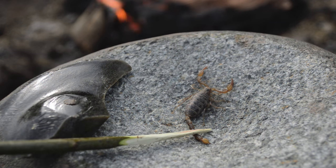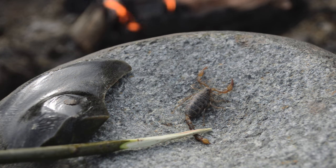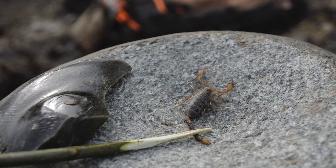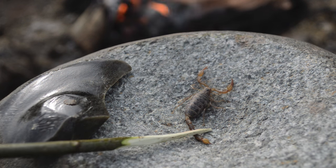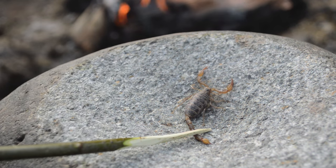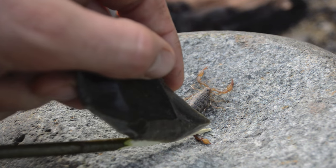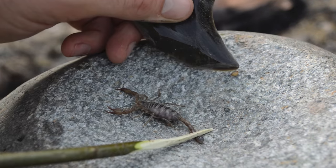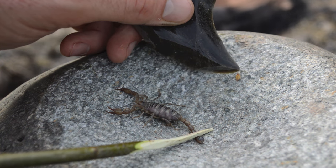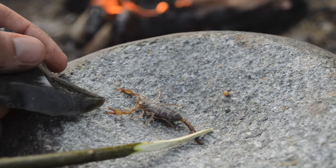We have the scorpion here that we caught and we got a fire going, so we're ready to cook it to eat it. There are a few things I like to do before handling the scorpions. The first thing I like to do is always just cut that little venom sack off — it pops right off. So now that we've got the stinger and the venom sack off the tip of the tail, we can get ready to start cooking this scorpion.